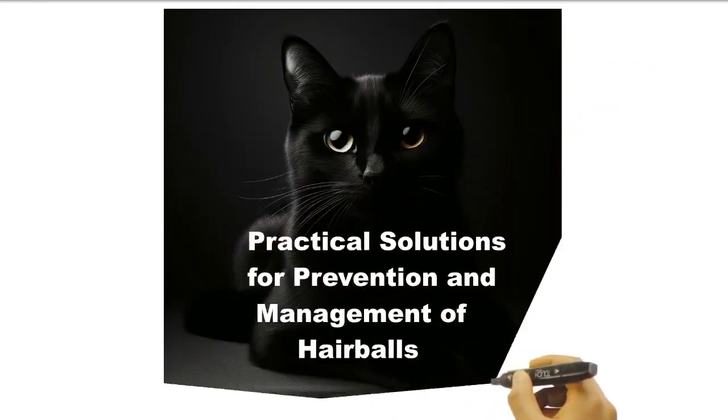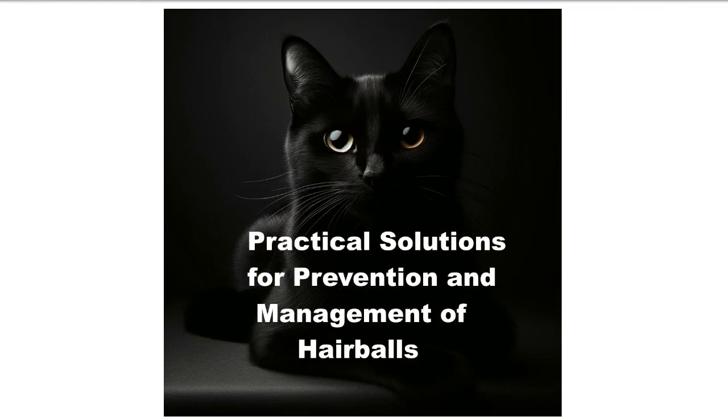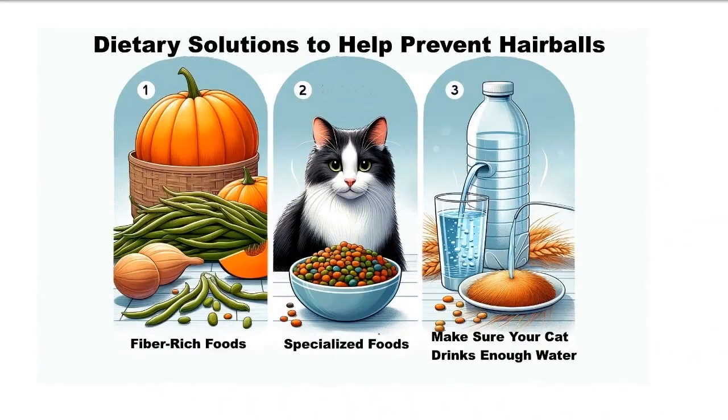There are practical solutions for prevention and management of cat hairballs. Dietary solutions include a fiber-rich diet and specialized cat foods which are formulated to minimize hairballs. Finally, make sure your cat always has enough water.